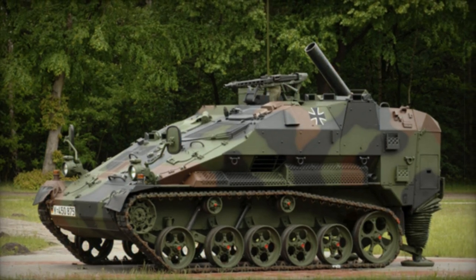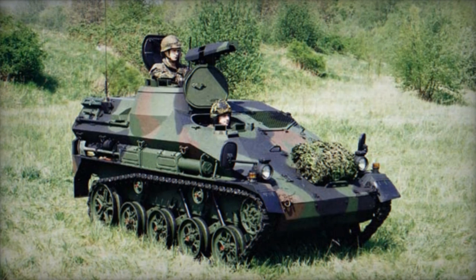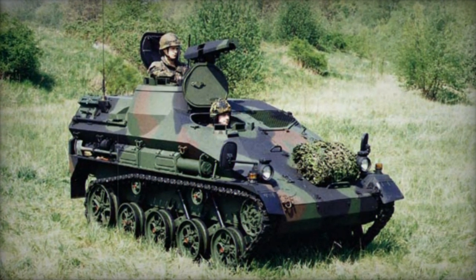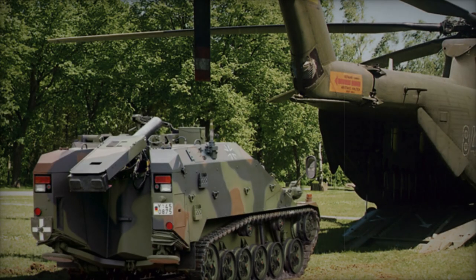Its maximum firing range is up to 6,000 meters, with a total of 27 rounds carried on board, including 25 standard rounds and 2 guided rounds. The maximum rate of fire is 6 rounds per minute, sustainable for 3 minutes.